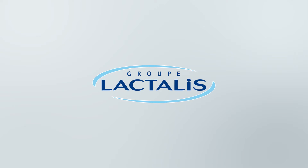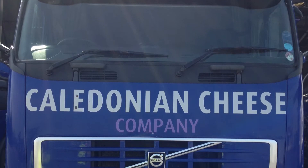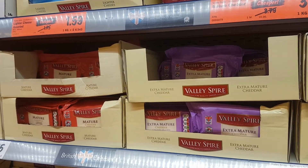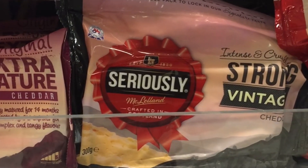Group Lactalis is the second largest dairy producer in the world. The Caledonian cheese company Stranraer produces over 20,000 tonnes of top quality dairy products a year, including the well-known brand McClellan's Seriously Strong.